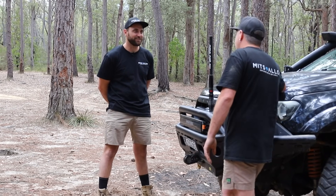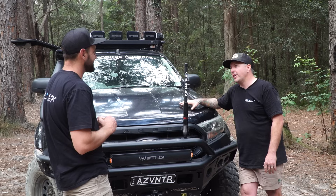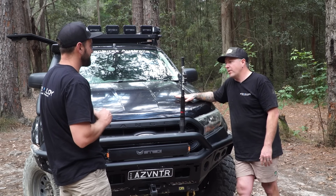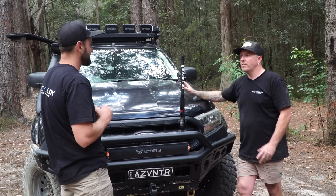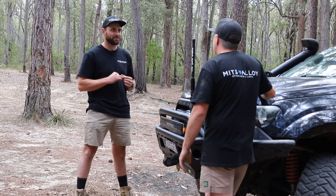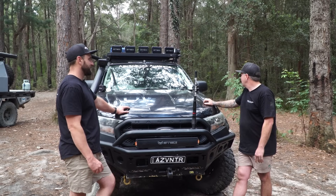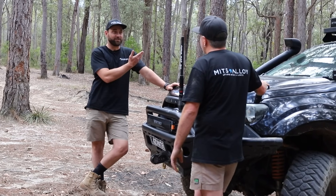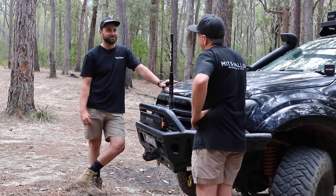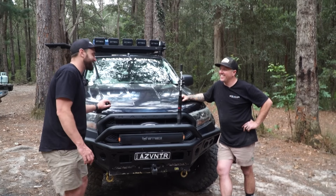Would you do the coil conversion again? No, I wouldn't. These are designed as a leaf-sprung car and I do think they drive far better. But there's a lot of things you have to do on a coil conversion to make it perfect for this car. I've gone through the process and there's a big learning curve because there's not a lot of people doing it. Superior did an awesome job getting it where it was and then I just had to tweak it. Ford employs thousands of engineers to design these cars, and then we decide they deserve other things on them.